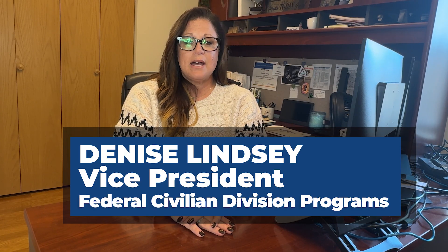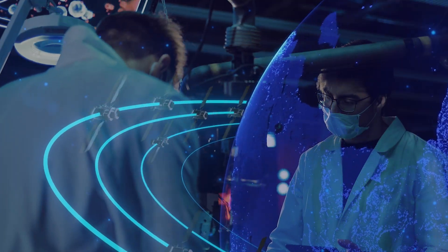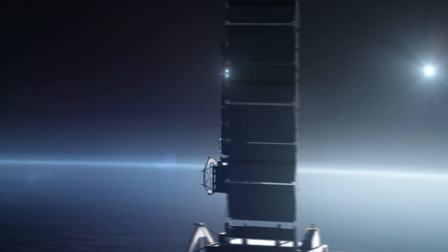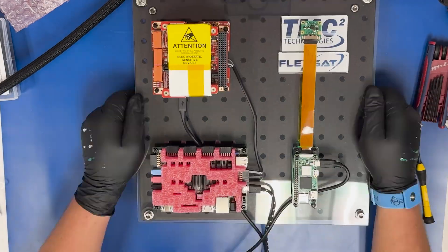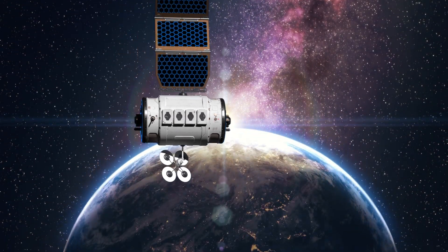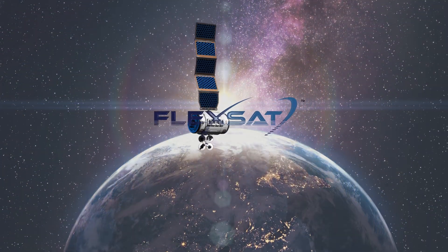By providing seamless access to tests and validation tools, FlexSat empowers engineers to push the boundaries of innovation and drive the future of satellite technology. At TMC, our commitment to excellence means that when you choose FlexSat, you're choosing a partner dedicated to your mission's success. The TMC FlexSat — here to support your mission from concept to launch. Because in space, failure is not an option.